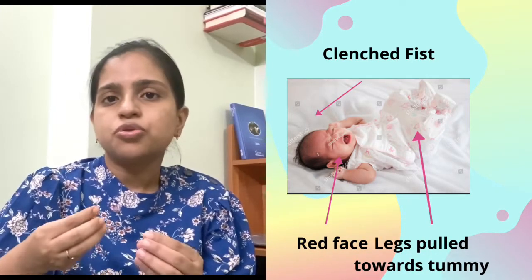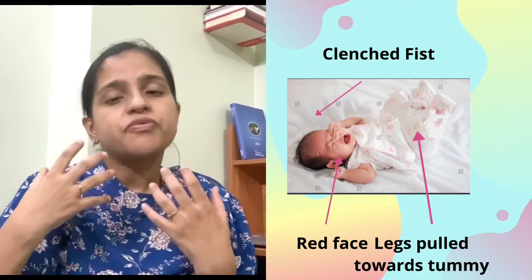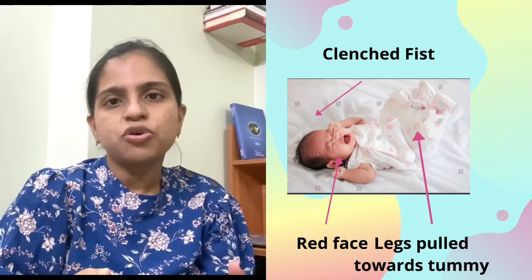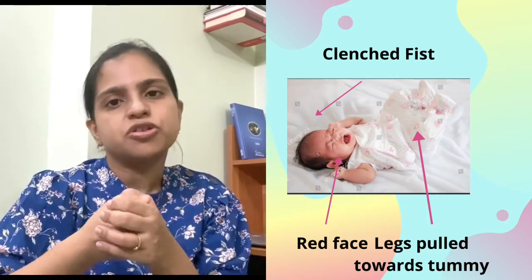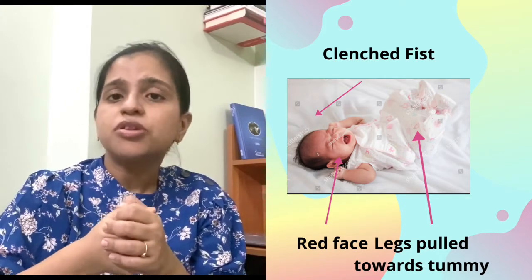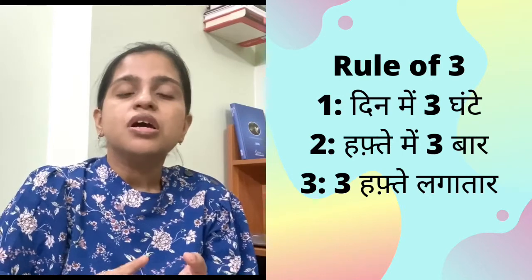His tummy is very tight, he is very full, his face is red, he is holding his chest, and his fist will be closed. This is a typical sign of colic.